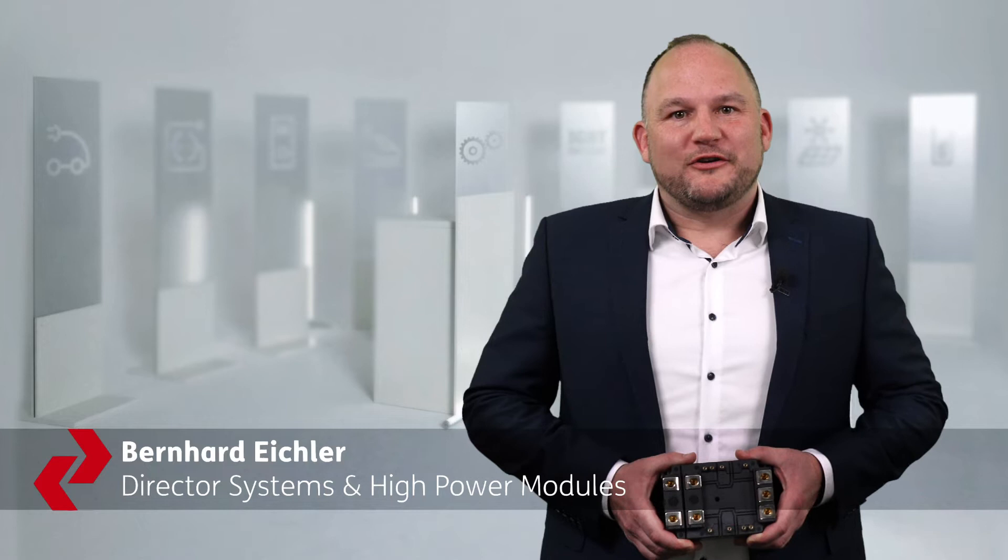Hi, thank you for your interest in Semigron. My name is Bernhard Eichler, here to tell you about our new Semitrans 20 power module for renewables and motor drive applications.